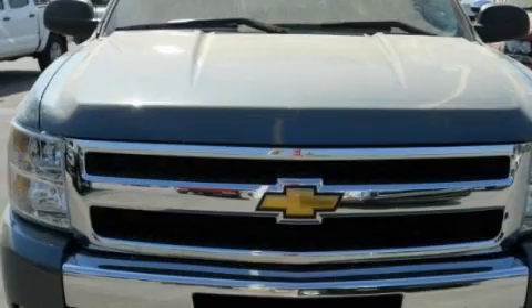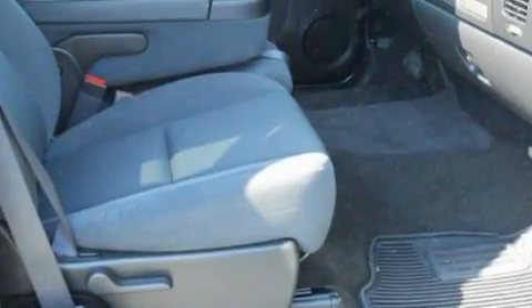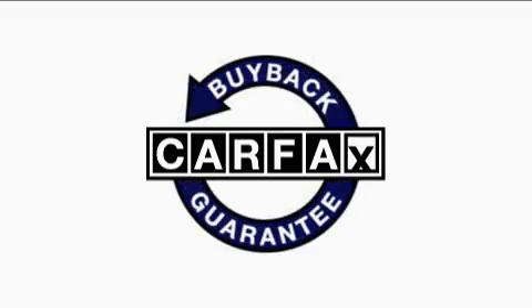Its top features and packages include cruise control, keyless entry, a CD player, OnStar, and an anti-lock braking system. This vehicle has fewer than 25,000 miles on the odometer. This Chevrolet has had only one owner, and it qualifies for the Carfax Buy-Back Guarantee.